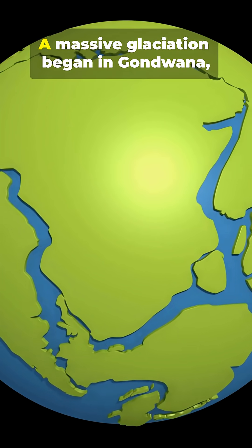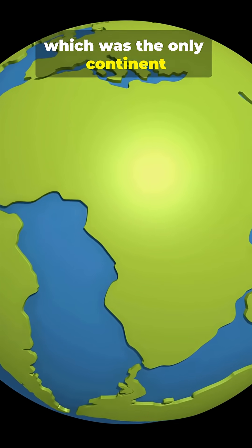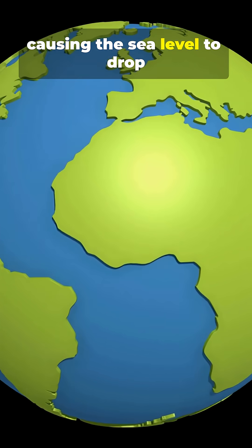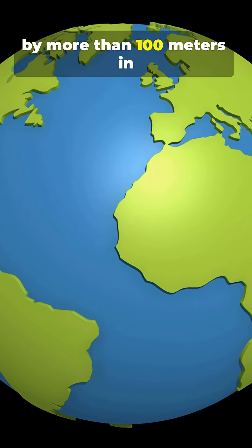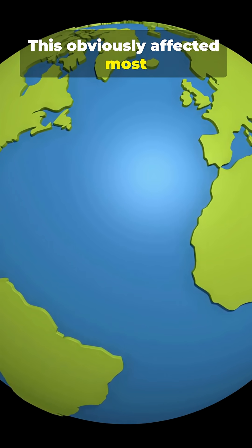What happened? A massive glaciation began in Gondwana, which was the only continent at the time. This continent was covered in ice, causing the sea level to drop by more than 100 meters in less than a million years. This obviously affected most marine life.